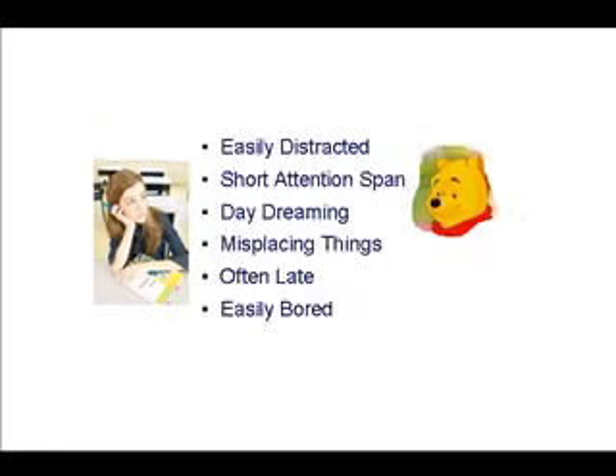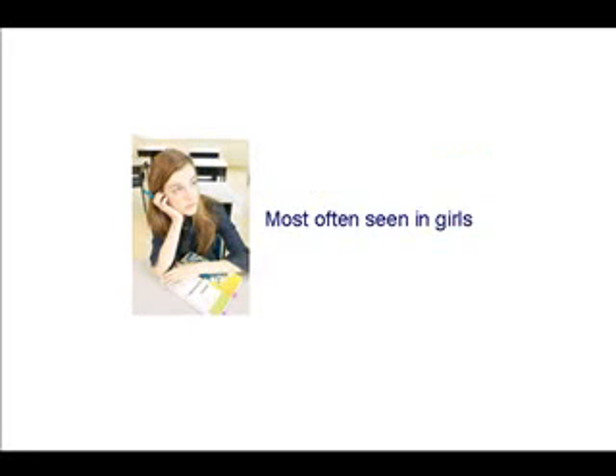Classically, what we see with inattentive ADHD is that people who suffer from it are easily distracted. They have short attention spans, especially if what's going on in the classroom or around the house is boring or hard to do. They're often caught daydreaming when people are talking to them. Very commonly, they misplace things — always looking for things: where are my car keys, where's my homework? They're often late for appointments, or it's hard to get up in the morning and get dressed. They're often easily bored. And this is most often seen in girls.